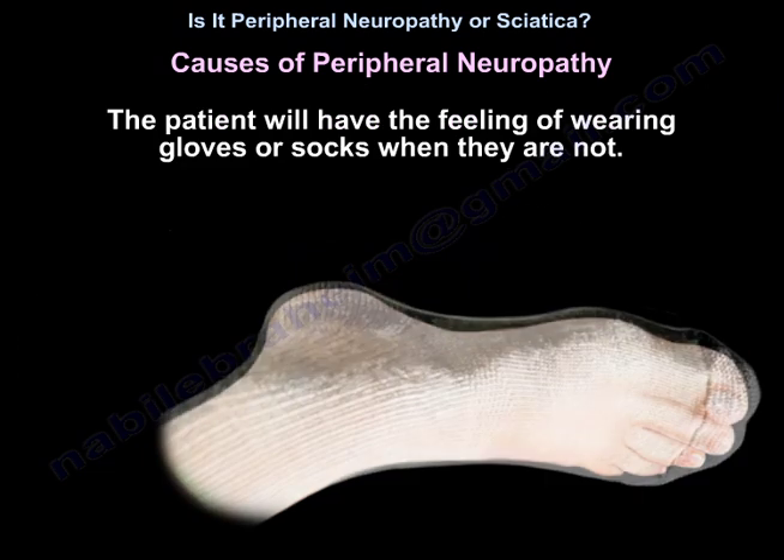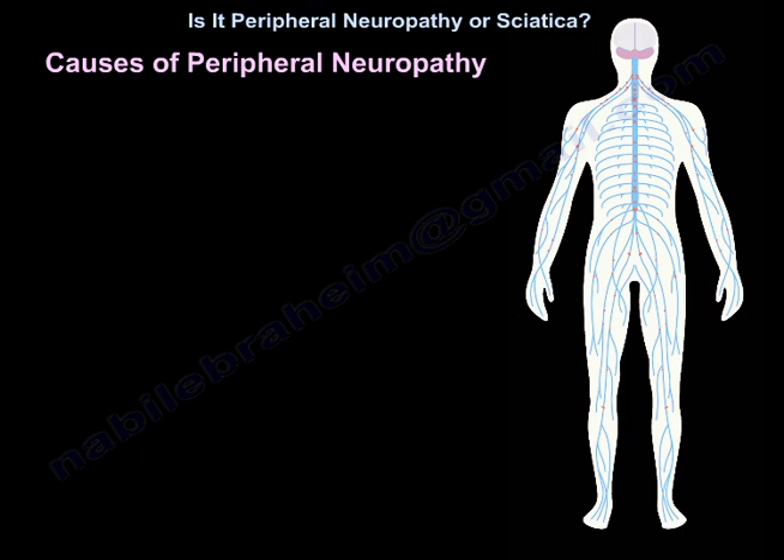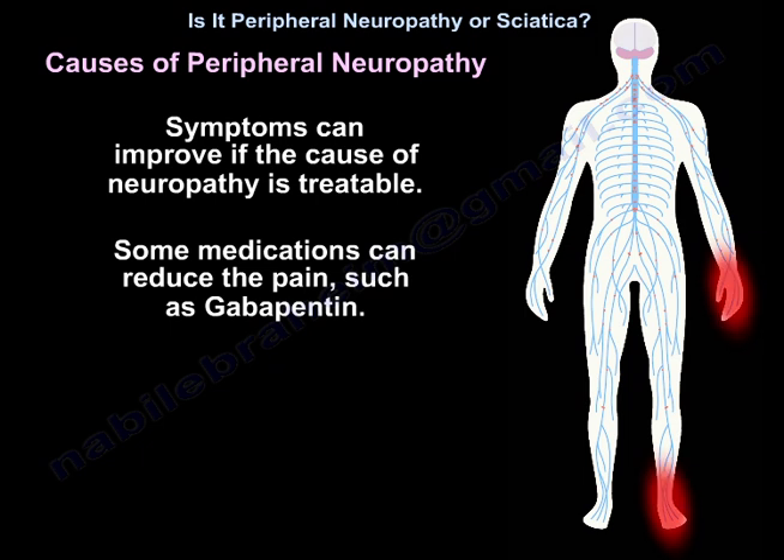The patient has the feeling of wearing gloves or socks when they are not. Peripheral neuropathy can affect one nerve or multiple nerves, which is called polyneuropathy. Symptoms can improve if the cause of neuropathy is treatable. Some medications can reduce the pain, like gabapentin.